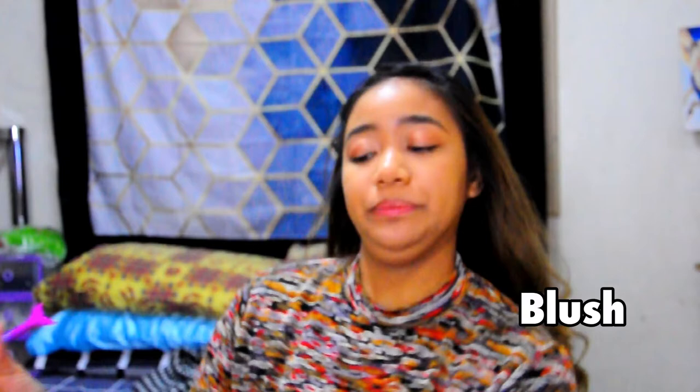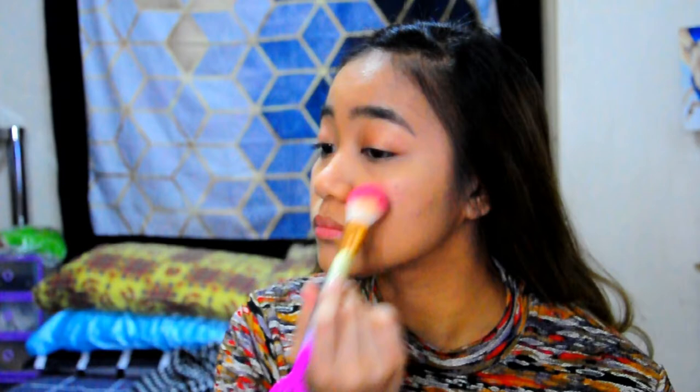Commercial break — my delivery arrived! Shout out! Back to our get-ready-with-me Christmas look. I'm going to use this blush — a pink blush from my Nefertiti Contour Kit from Cathy Doll.